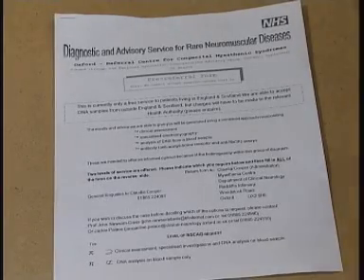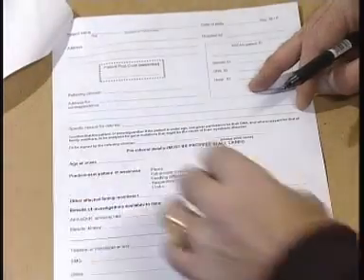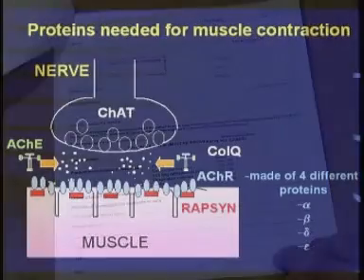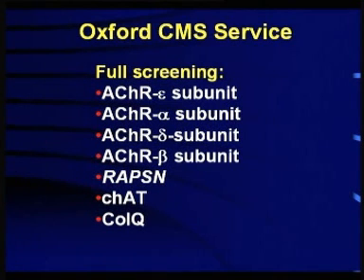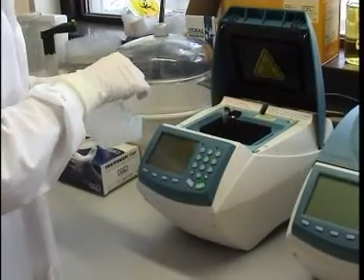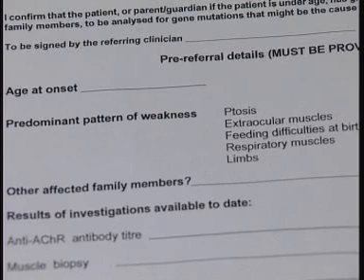To access part or all of this service, your doctor would need to complete a pre-referral form. DNA analysis is a complex process because there are many proteins at the nerve muscle junction and any one of them could be affected in congenital myasthenia. We use the information provided on the pre-referral form to help decide which protein to screen first.